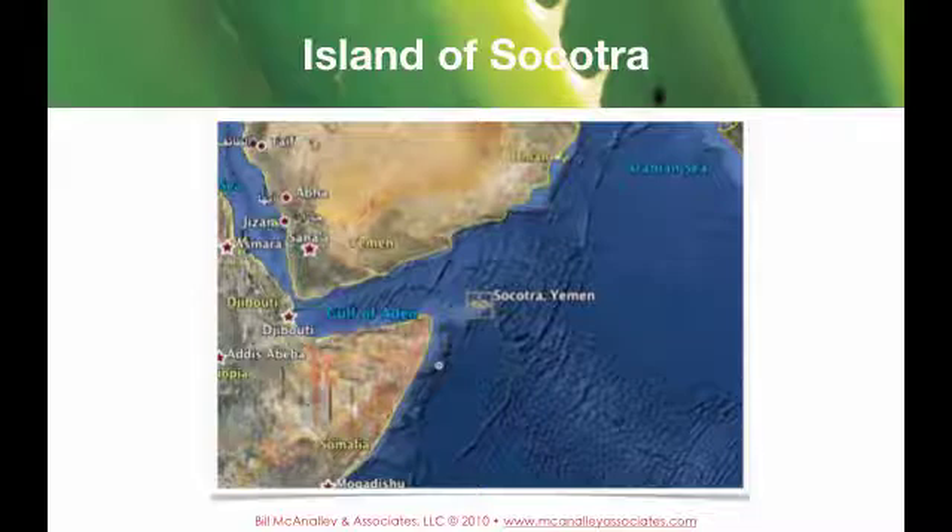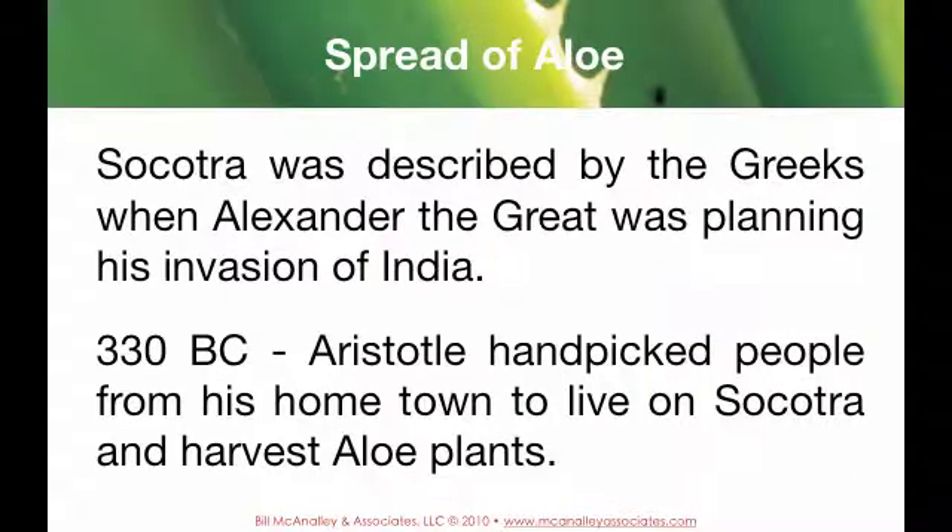That island has a fascinating history. Socotra was described by the Greeks when Alexander the Great was planning his invasion of India, around 330 BC. Aristotle handpicked people from his hometown to live on Socotra and harvest aloe plants.